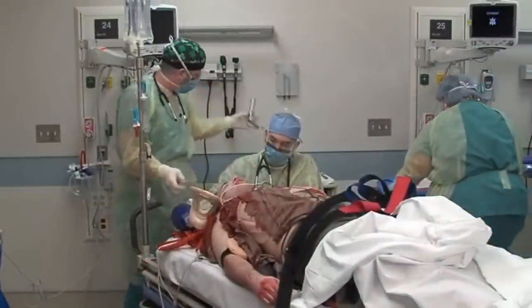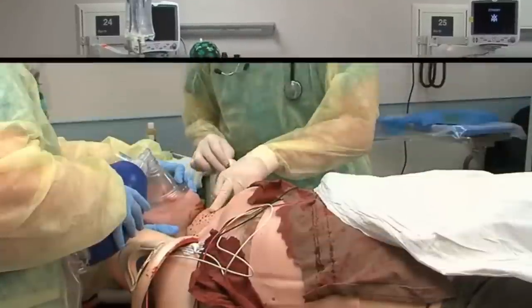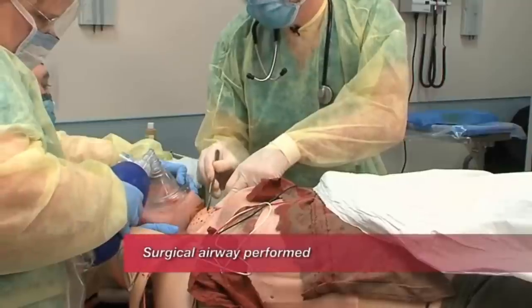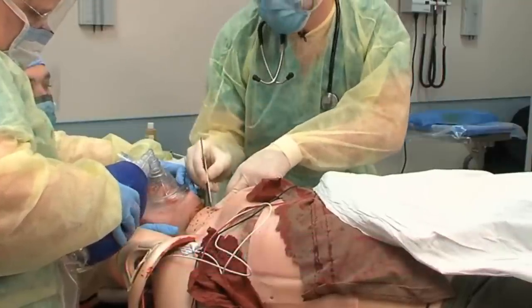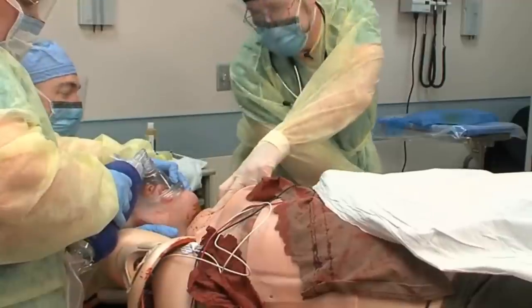Cody, you can keep his head control there. Kendra, can you come over here and bag him while I get the kit set up? Feel for the Adam's apple. Right below the Adam's apple is the cricothyroid membrane. We're going to make an incision. Down. Got a little blood there. I'm going to use the back of our scalpel. I think I'm in the airway — there's a little bit of air coming out.